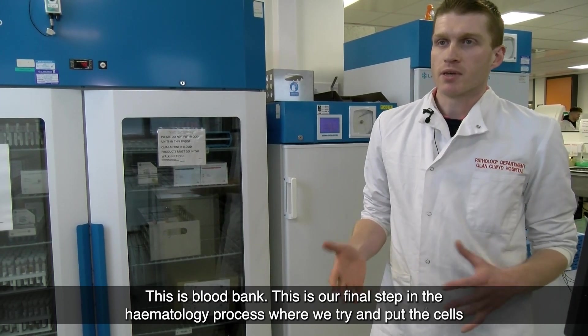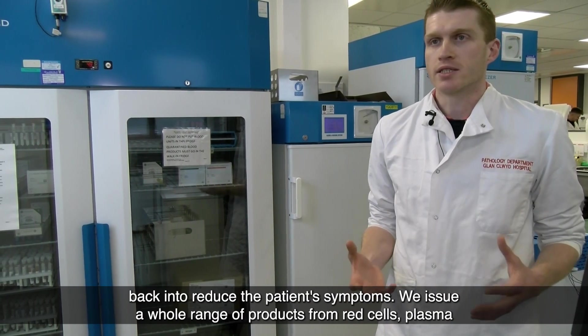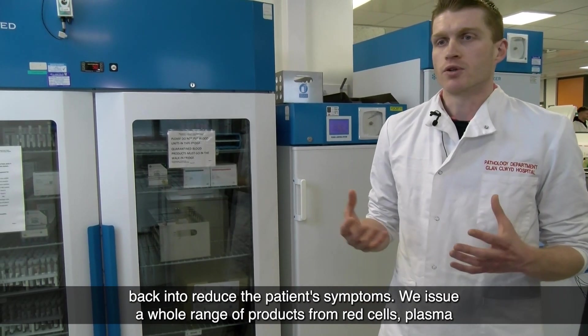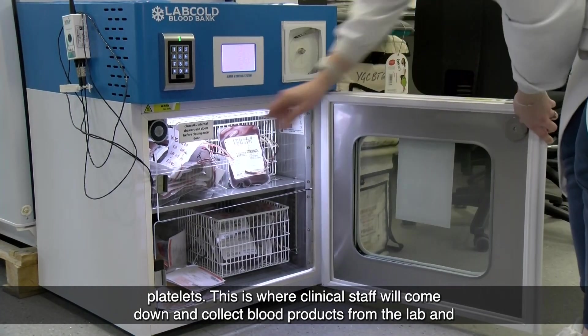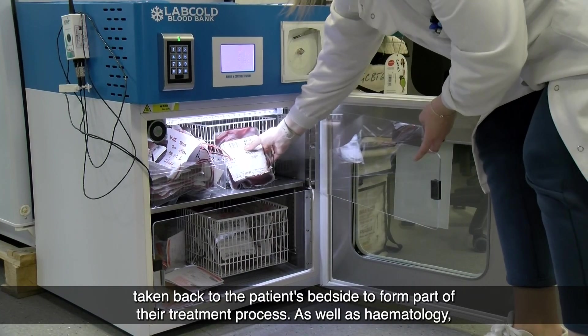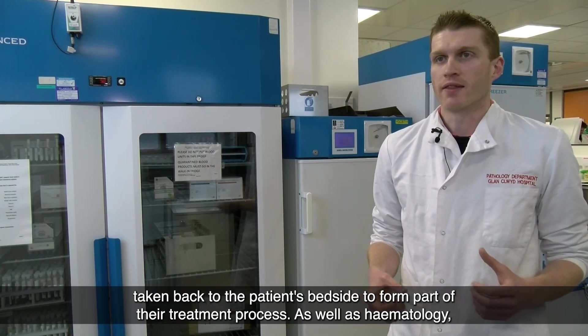This is Blood Bank — this is our final step in the haematology process where we try to put the cells back in to reduce the patient's symptoms. We issue a whole range of products including red cells, plasma, and platelets. This is where clinical staff come down and collect blood products from the lab and take them back to the patient's bedsides as part of their treatment process.